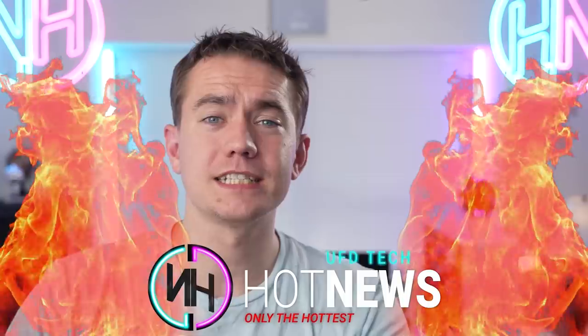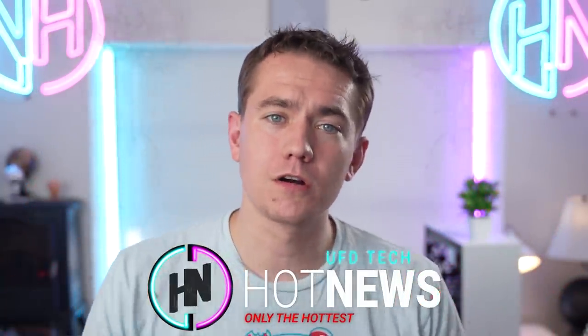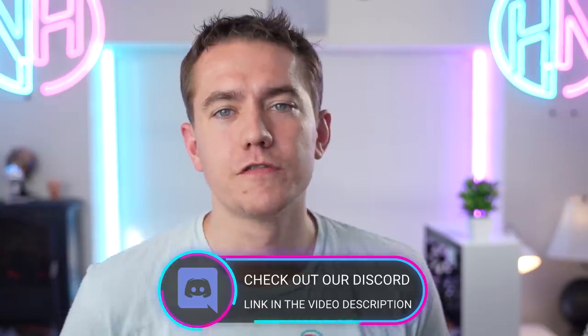I'm your host, Brett. We're going to be going over the hottest tech news that I can find on this very internet. But in case you want to suggest an article or news topic that you want me to discuss here on Hot News, you can do so over on our Discord server, which is linked in the video description.